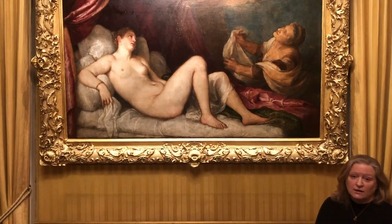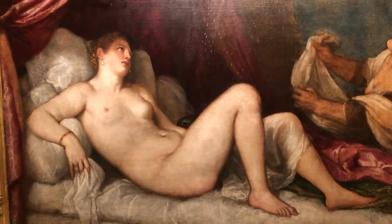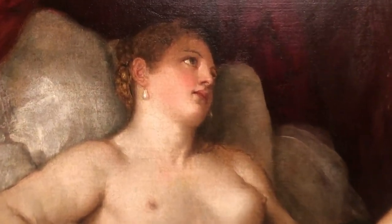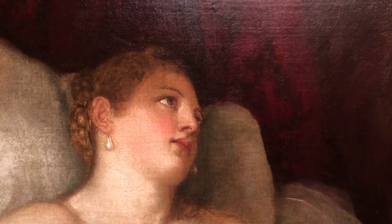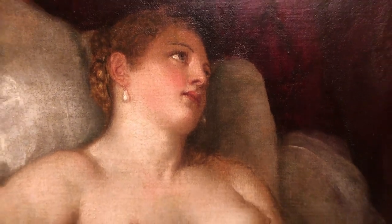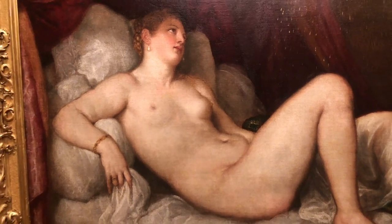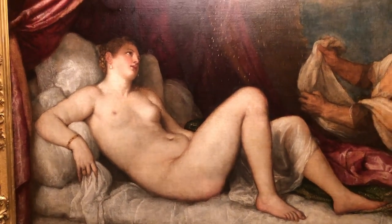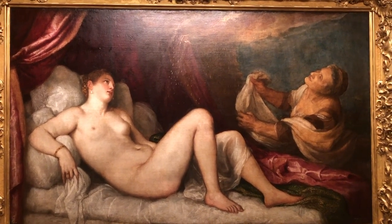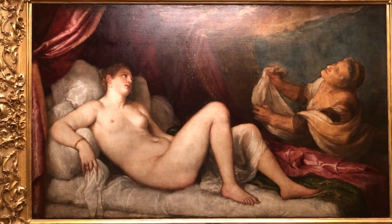Danae is a mythological princess, the daughter of King Argos, shown here imprisoned. The reason she's imprisoned is that her father was told through a prophecy that her son would murder him. To stop her from giving birth or getting married, he imprisons her. It looks like a rather attractive prison, but apparently it was a place where she was completely enclosed.